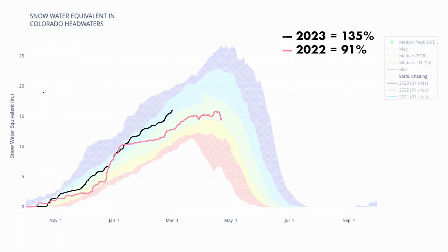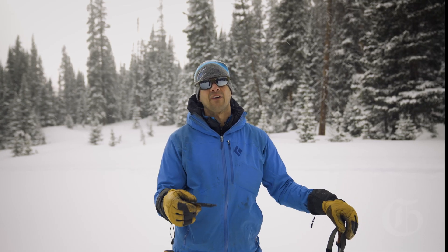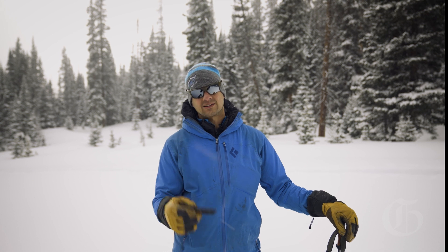Last year, snowpack was about 91 percent of normal, and prior to that, in 2021, snowpack was about 85 percent of normal. So right now, this year being at 135 percent of normal — that's a great spot to be.